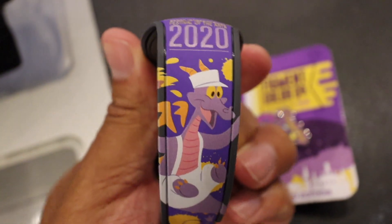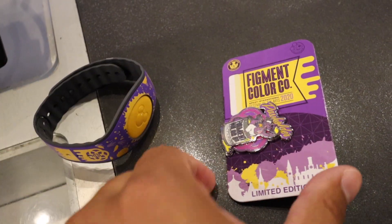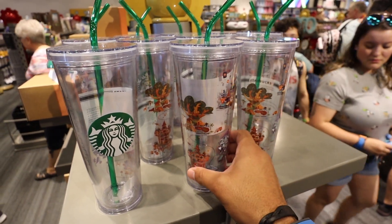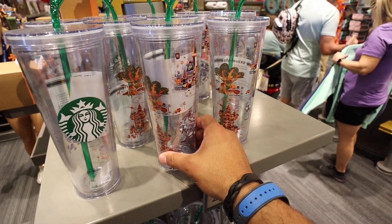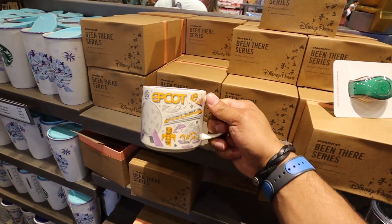Here's what the magic band looks like this year — pretty cool. And then the pin. I also wanted to show you guys the new Starbucks reusable cups. It has all four of the Walt Disney World parks on there, going for $24.99 — I kind of want it. And then the new Epcot You Are Here mug.